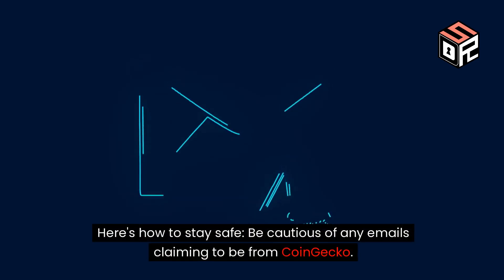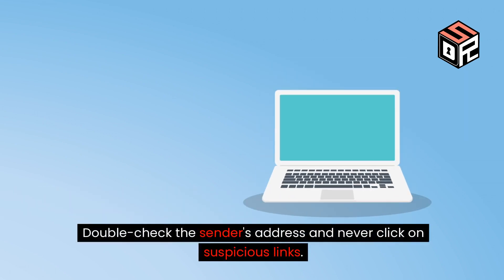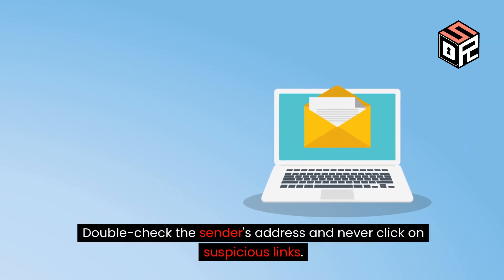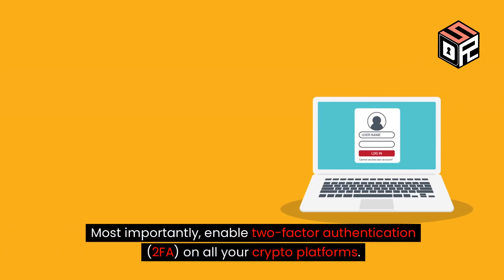Here's how to stay safe. Be cautious of any emails claiming to be from CoinGecko. Double-check the sender's address and never click on suspicious links. Most importantly, enable two-factor authentication (2FA) on all your crypto platforms.